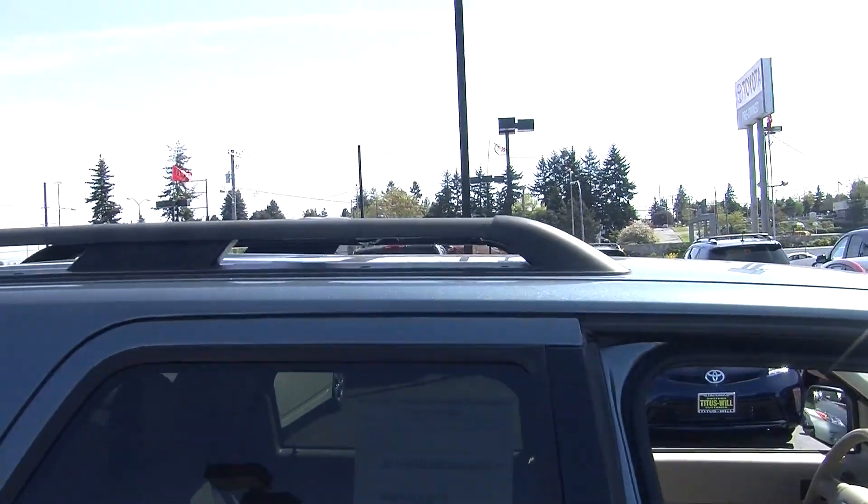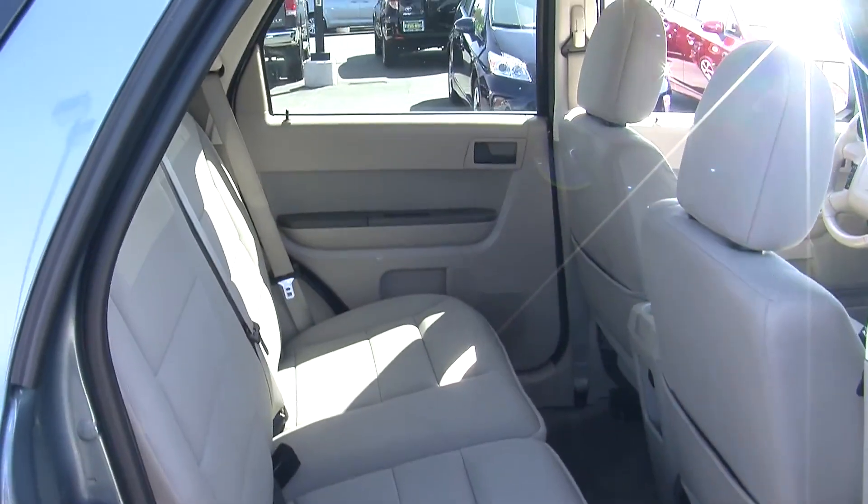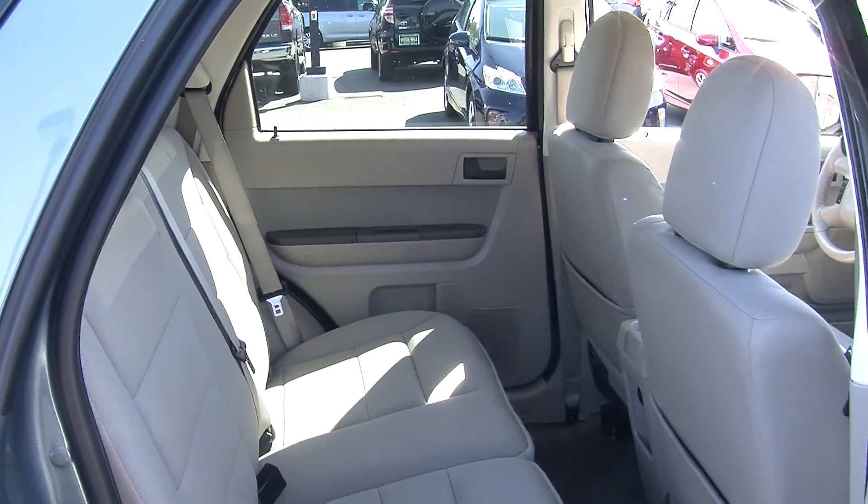It also has all the power options — windows, locks, mirrors, and seats. The back seat comfortably seats three, with plenty of space back there as you can see.